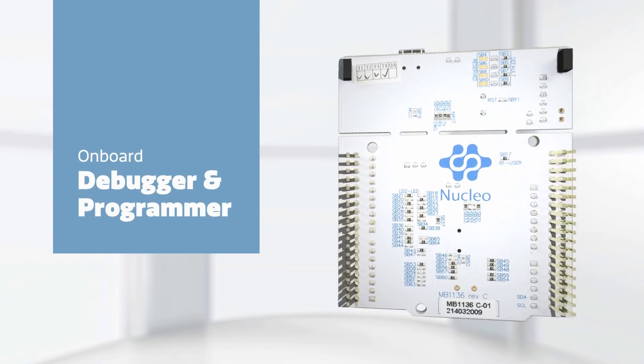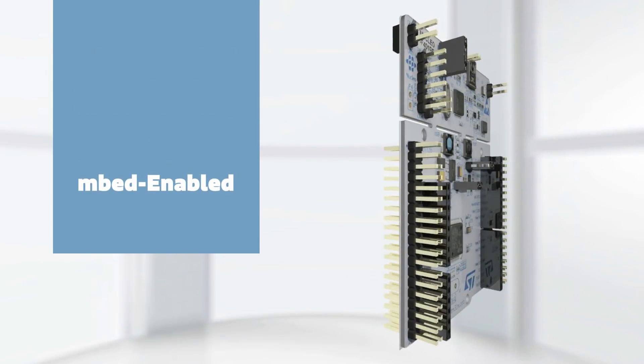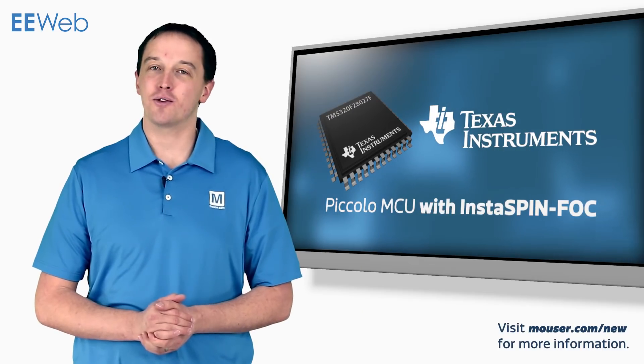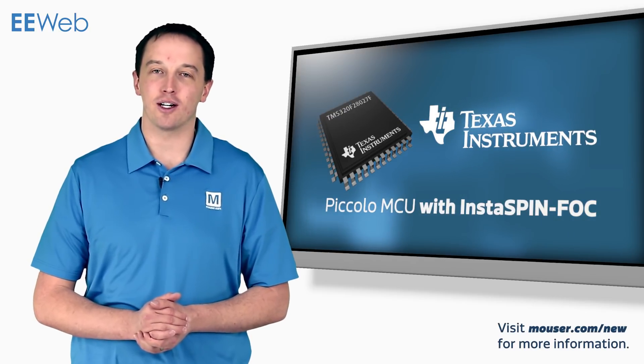There is an onboard debugger and programmer, and the board is mbed-enabled allowing for development using the tools on mbed.org or any standard IDE such as those from Keil or IAR.